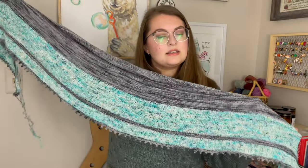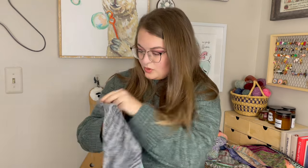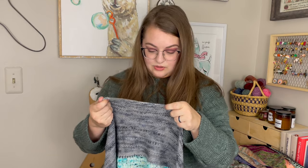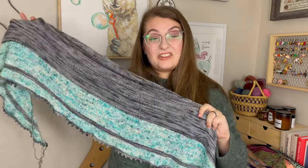This also has a picot edge to it. It's a really skinny, long one — you could definitely wear this as a scarf as well. There's a mistake somewhere right at the beginning, which is one of the few times I left it and didn't rip it out.